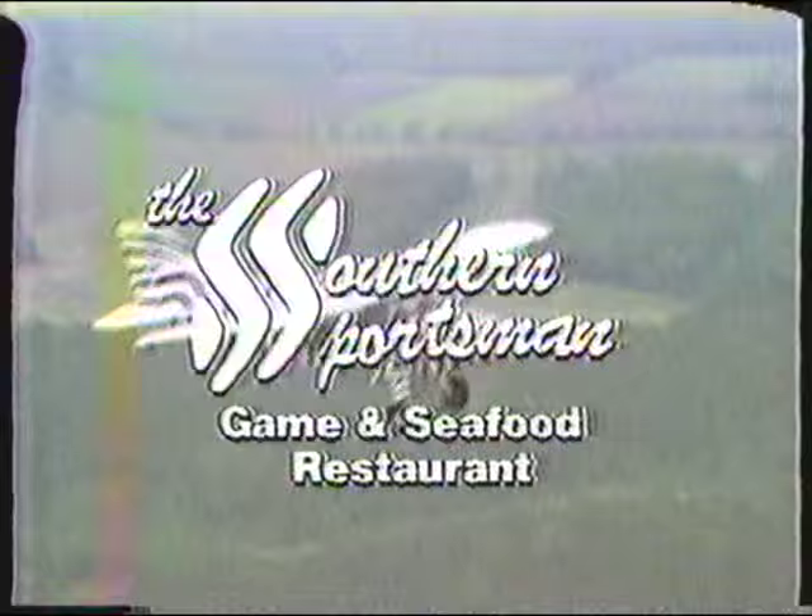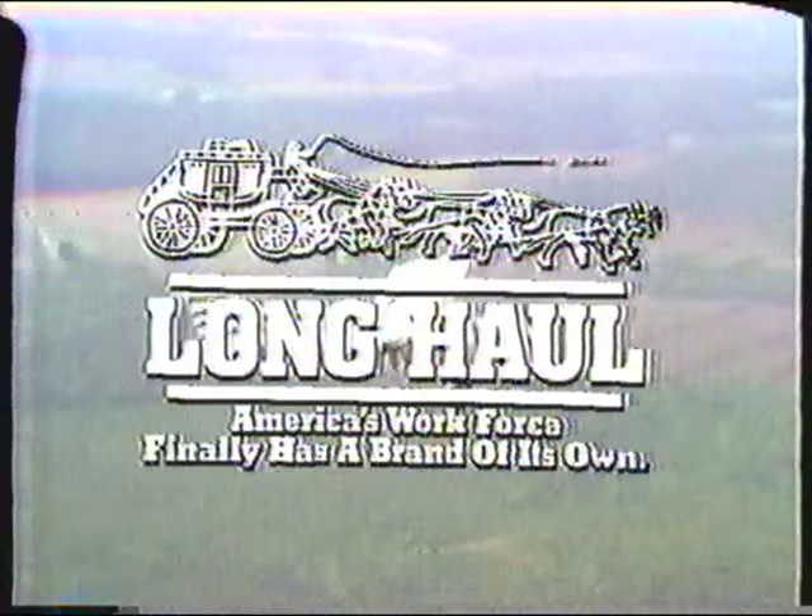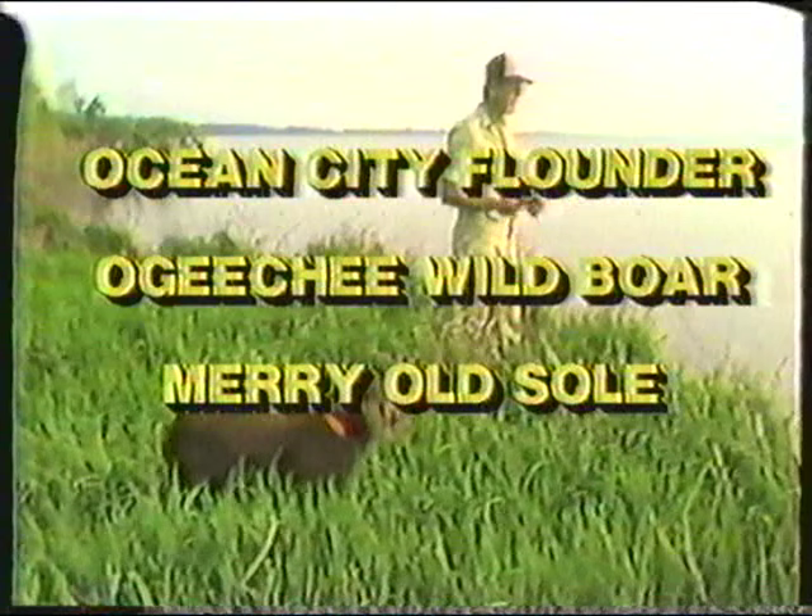By the Southern Sportsman Game and Seafood Restaurant, the best food from field and ocean. And by Long Haul Jeans, the most comfortable jeans you will ever wear. Today we will go for Ocean City flounder, hunt Ogeechee wild boar in Georgia, and cook Merry Old Soul in the kitchen.